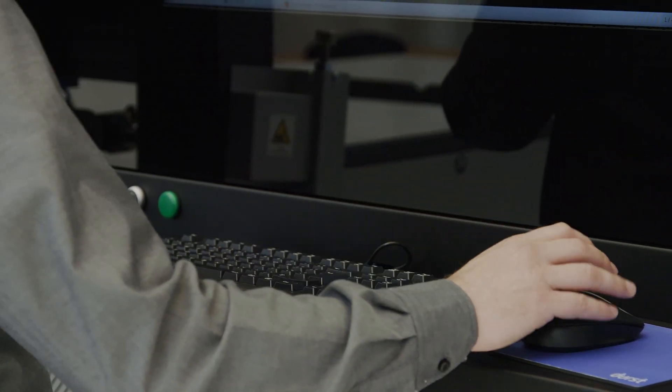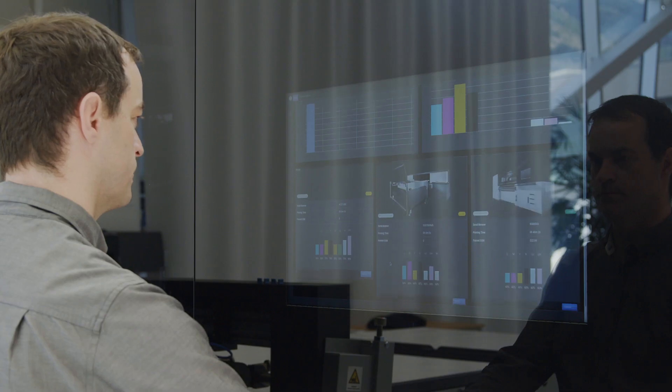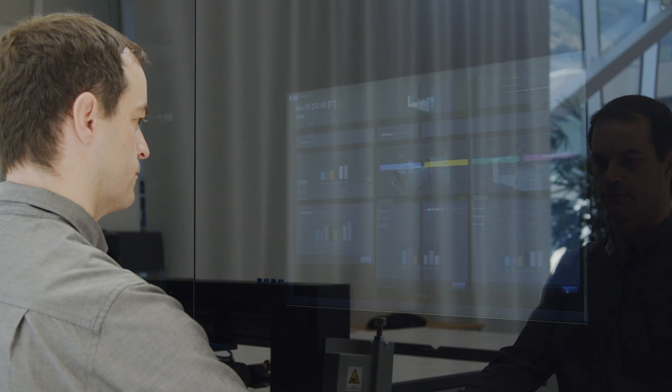The customer decides on the parameters for remote access and the scope of service for the installed printing machine. I am delighted to present to you our preventive service concept and the functionality of TOURST Analytics Software.